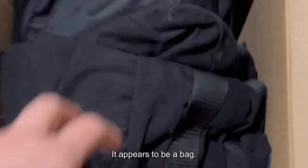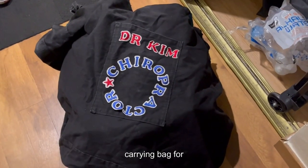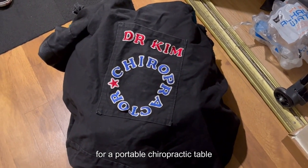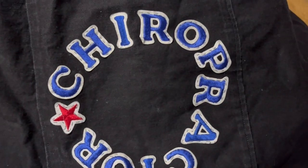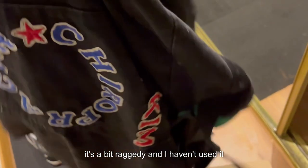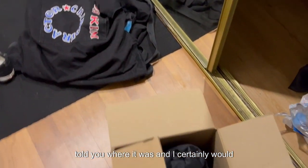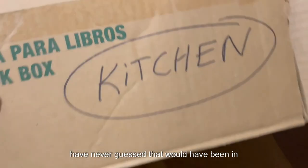Kitchen stuff — or not. It appears to be a bag. It's not just any bag. It's a gigantic carrying bag for a portable chiropractic table. It was custom made for me more than 23 years ago, but it's a bit raggedy, and I haven't used it since the pandemic. I couldn't have even told you where it was, and I certainly would have never guessed it would have been in this box labeled kitchen.